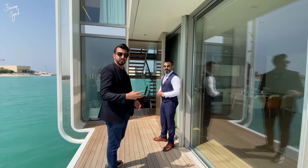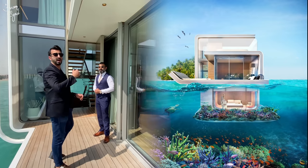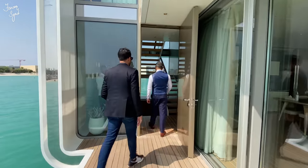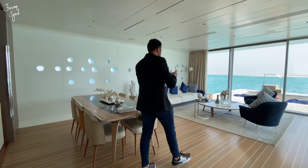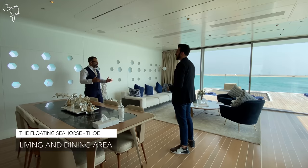This villa is on three floors. We have one floor underground with the two bedrooms, then we have this level, and then we have an upper deck as well. We are now on the ground floor, which is the main living area.